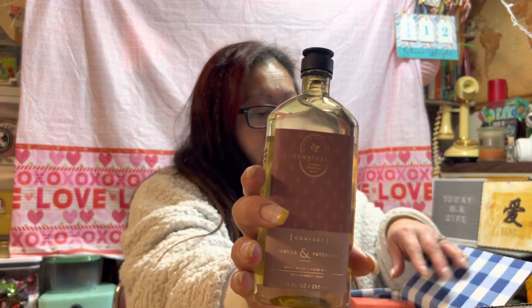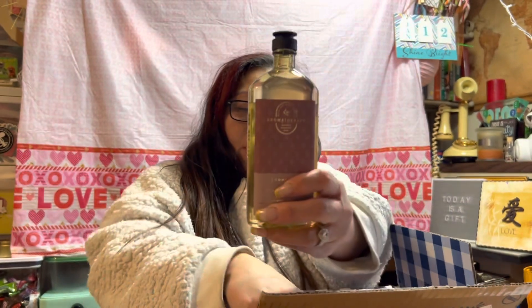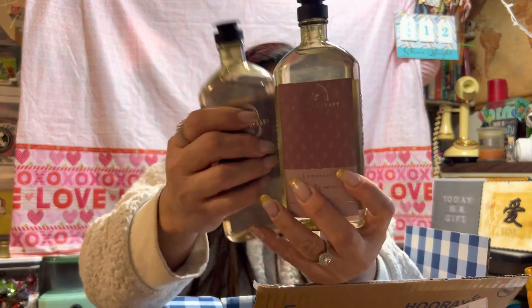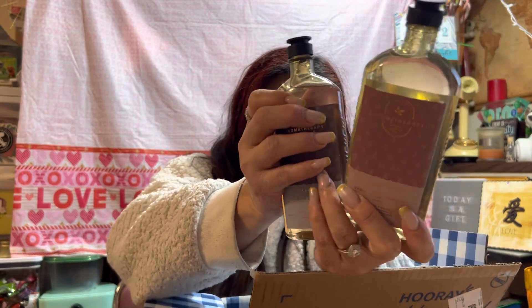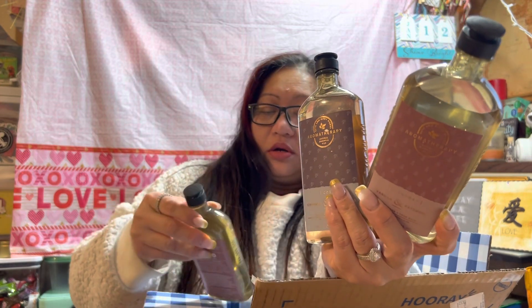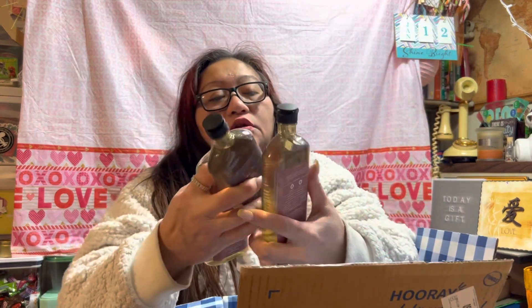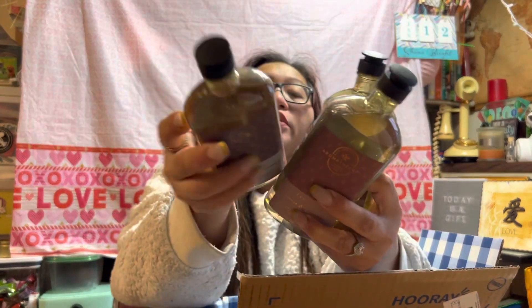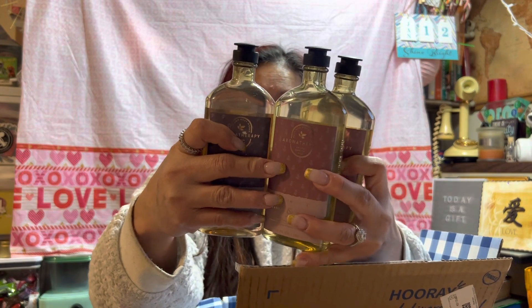I'm going to show you guys what all I got. In this haul for today, I picked up the Aromatherapy Vanilla & Patchouli. I also picked up Cinnamon & Sandalwood — it's a foam bath, and also a body wash, so you could use it for both. I picked up two Vanilla Patchoulis and one Cinnamon & Sandalwood on the body wash style.